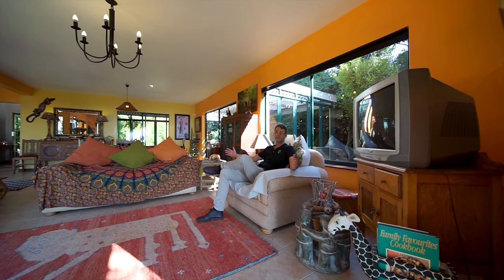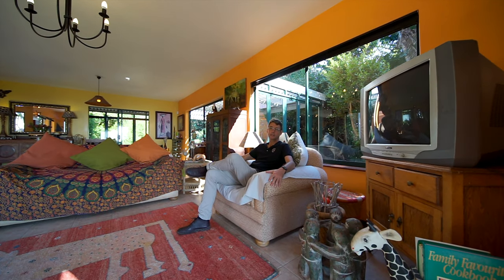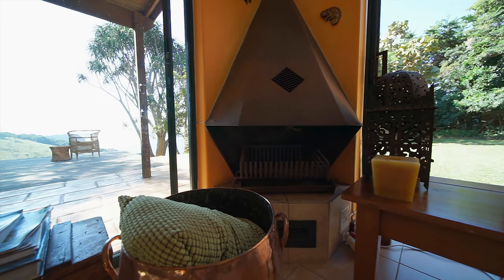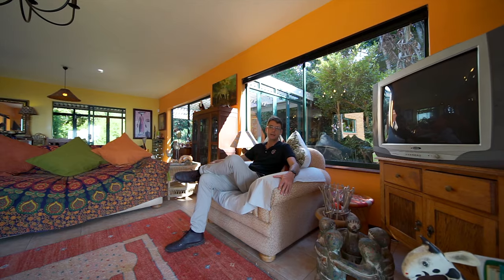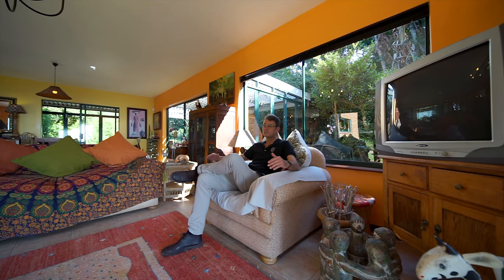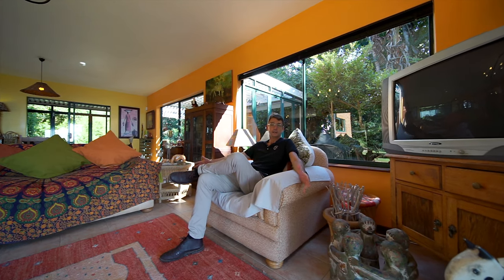We're in the main living space which leads onto the veranda overlooking the view. It's just such a warm cosy feel. It's got a beautiful fireplace in the corner leading on to an open plan dining room and kitchen. It's perfect for entertaining. You have sliding doors all the way around — you can actually have your outdoor space come inside.